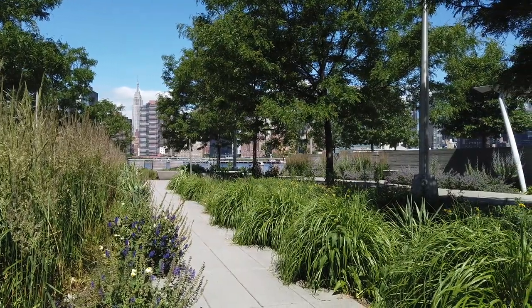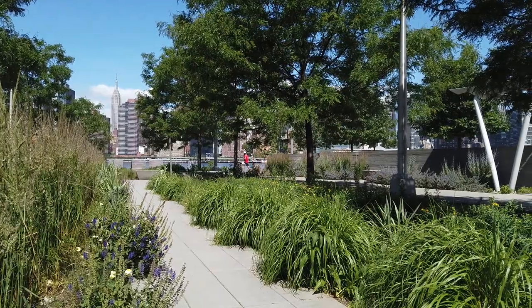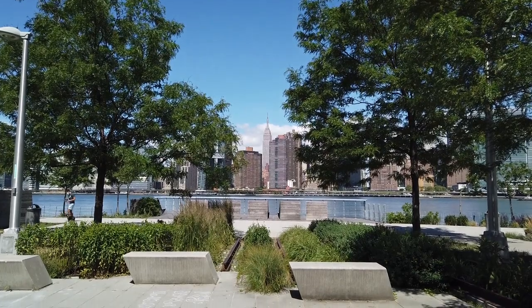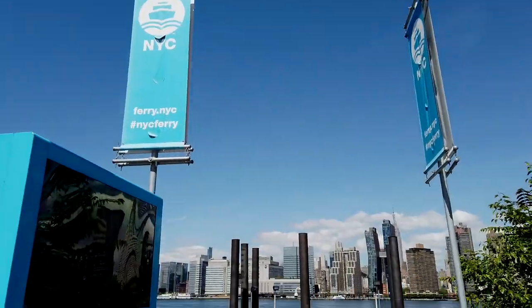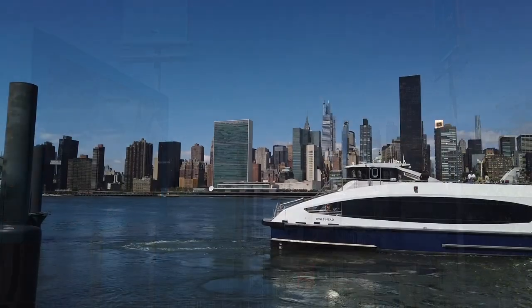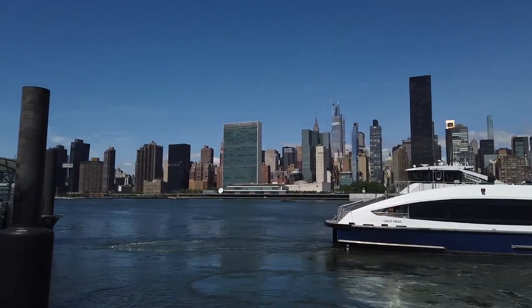If you prefer a cab — my favorite suggestion for your wedding day — you just need to cross the Queensboro Bridge or pass the Midtown Tunnel and you're pretty much there. Or you can take the East River Ferry and enjoy the great views on your way. Both parks have a ferry stop. Lots of options.